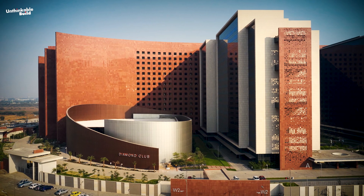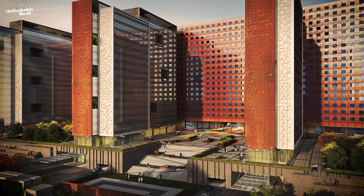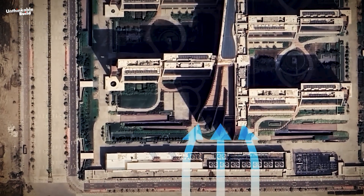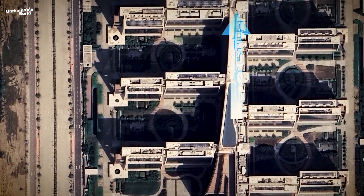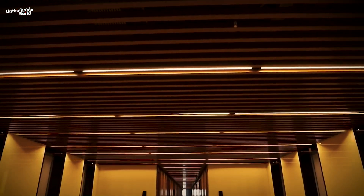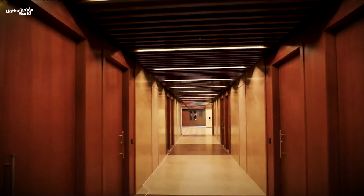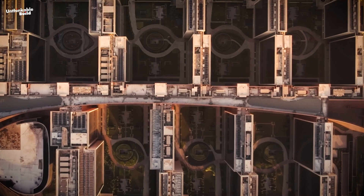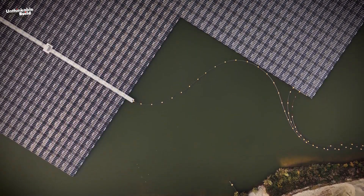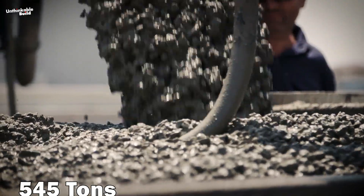Hybrid climate systems at Surat Diamond Bourse combine passive strategies for natural ventilation with energy-efficient mechanical cooling. The spine-like structure connecting all the towers helps bring fresh air into the building and exhaust hot air outside, maintaining a pleasant microclimate throughout the complex. The rooftop solar project used to power the complex is the largest floating foundation solar system in India, using approximately 545 tons of ready-mix concrete.